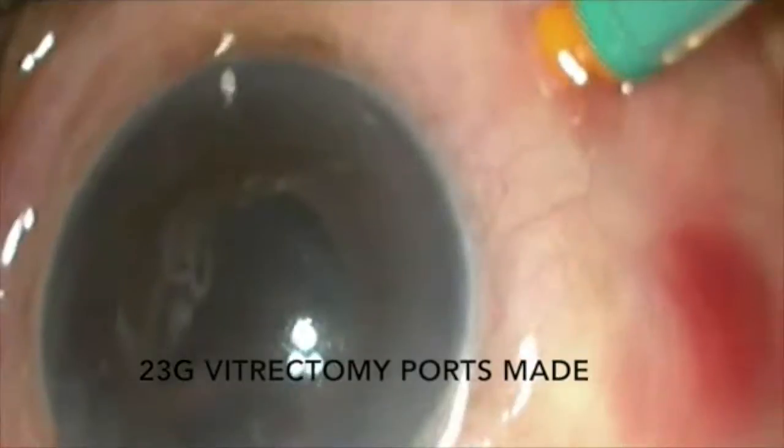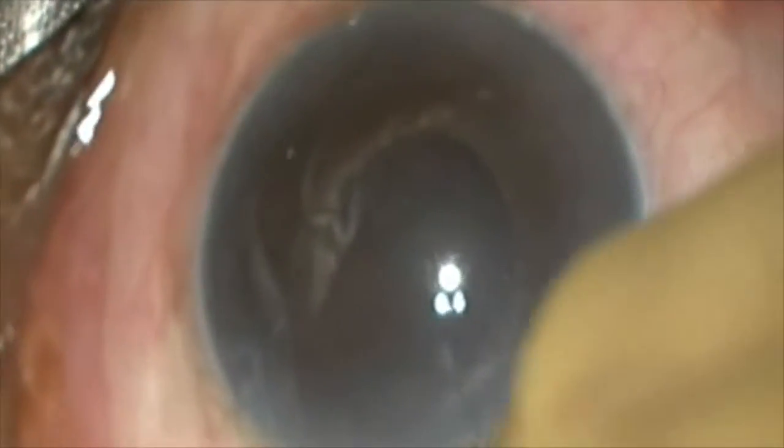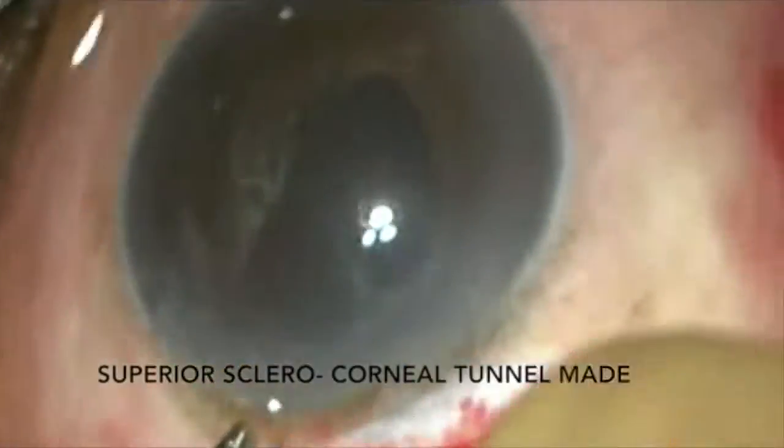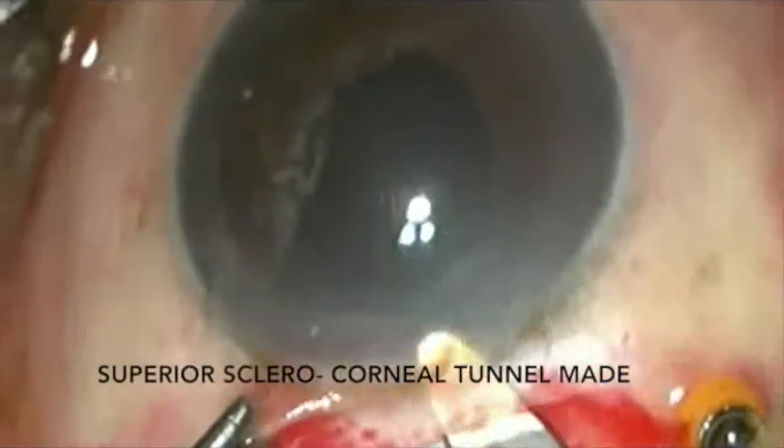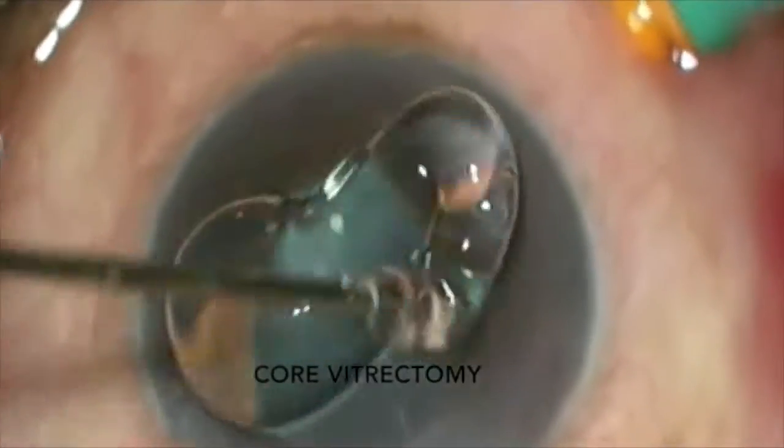Three 23-gauge vitrectomy ports were made supranasal, supratemporal, and infratemporally. A superior sclerocorneal tunnel is made. Core vitrectomy is done.